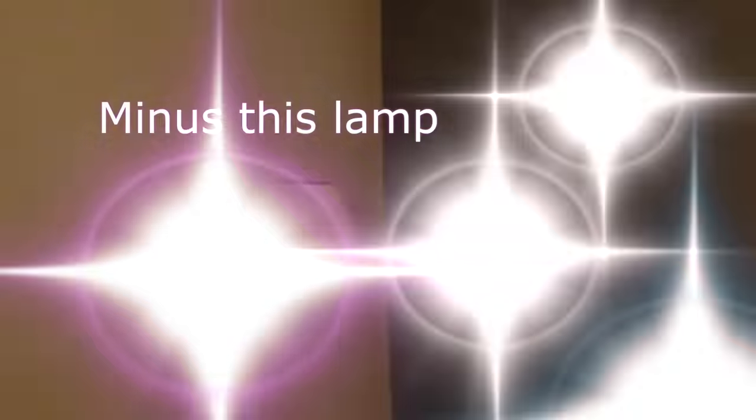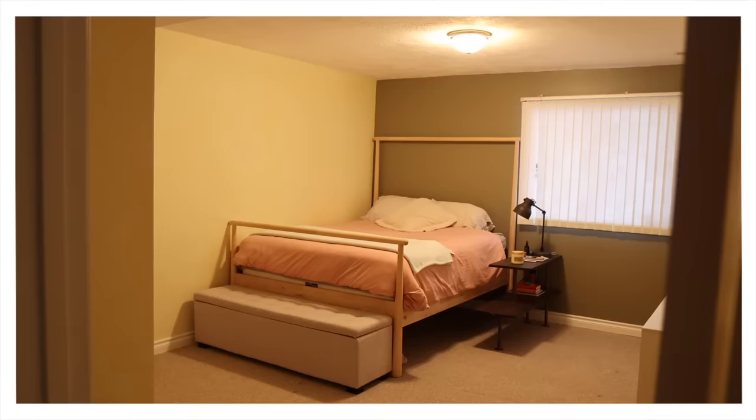Hi everyone, so today we are in my bedroom. This is pretty much exactly what it looked like when I moved in, minus the furniture obviously. I have been itching to give it a makeover but I've been really busy working on the studio, and I finally found a little bit of time. I obviously spend a lot of time in here so I want to doll it up a little bit.